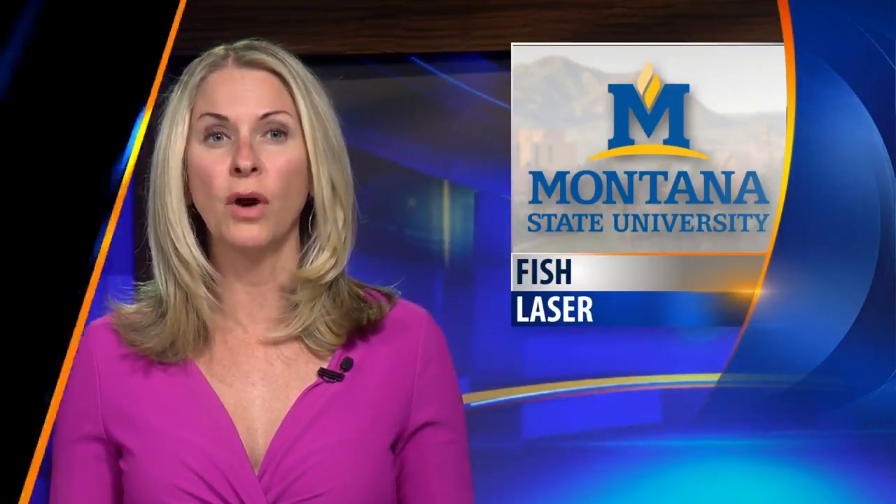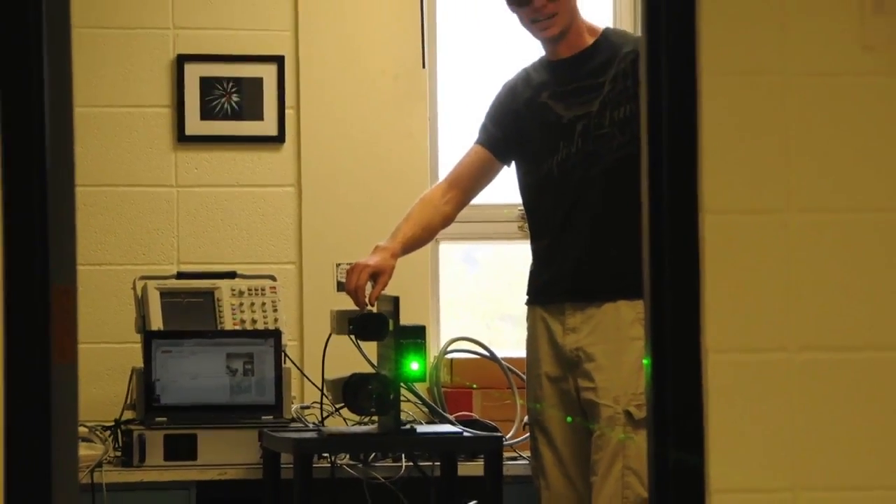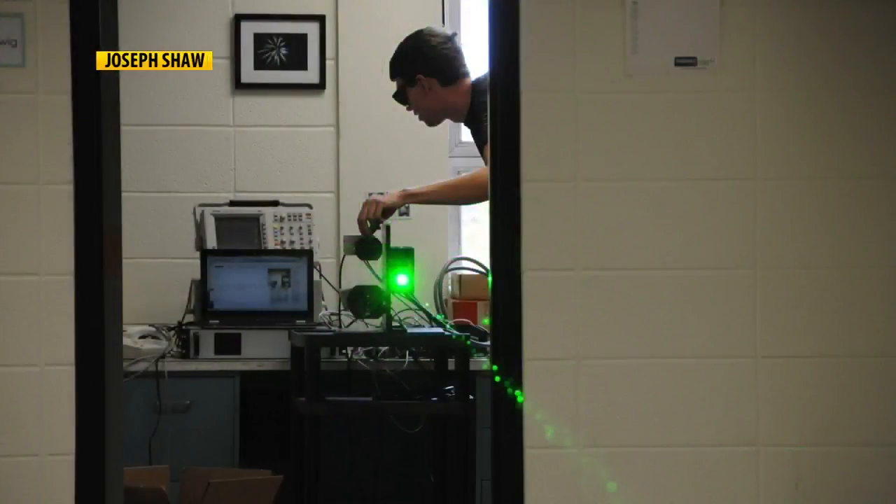New MSU laser technology aims at helping Yellowstone locate unwanted fish. The laser device can spot clusters of two or more trout about 26 feet deep in water. The laser is harmless and can locate non-native lake trout.